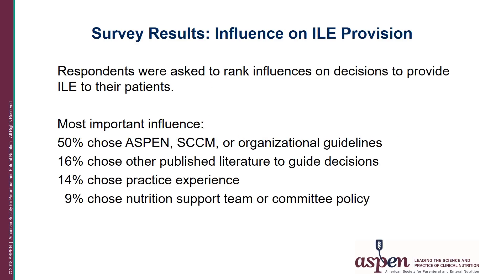When respondents were asked to rank the most important influences on their decisions to provide IV lipids, 50 percent chose Aspen, the Society of Critical Care Medicine, or other organizational guidelines. Sixteen percent chose published literature to guide their decisions. Fourteen percent chose practice experience and nine percent chose nutrition support team or committee policy.